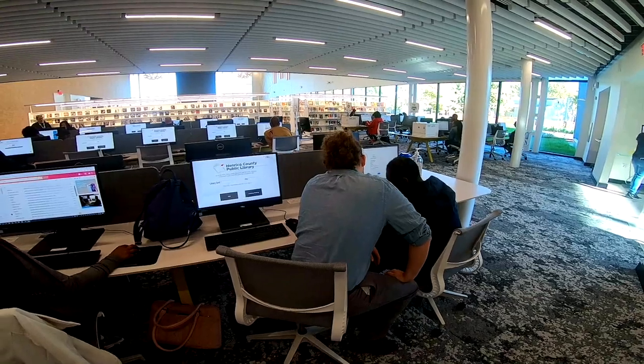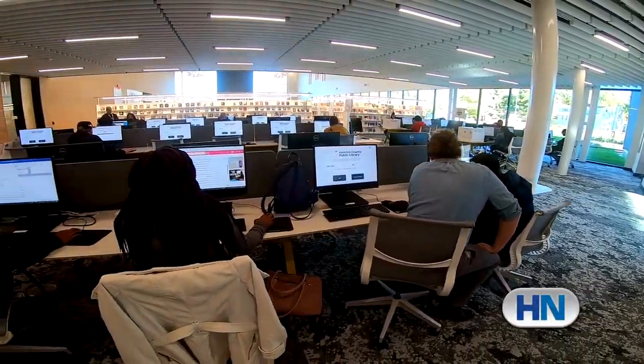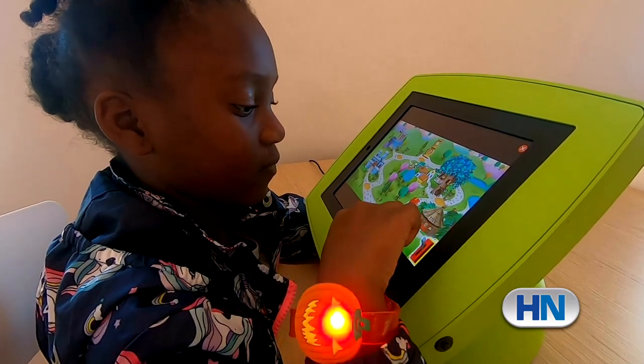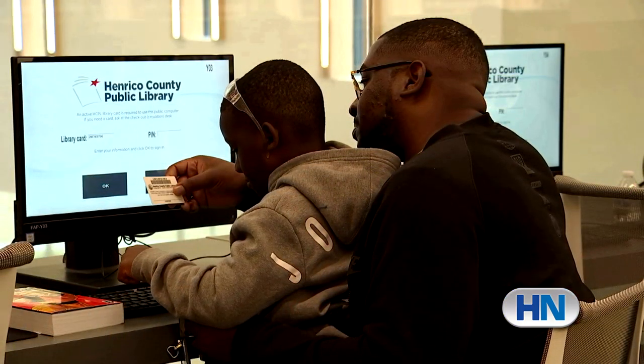The library has lots of amenities. We consider it to be a destination. There are a hundred computers for the public, and historically the Fairfield Library had a lot of public computer use, so we're very excited about that. You'll see public computers dispersed throughout the building on both floors and in all the sections for teens, children, and adults, and they get a lot of use.